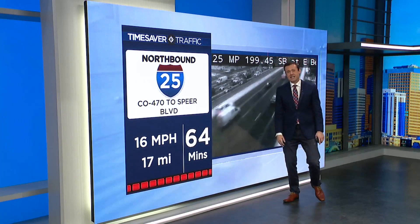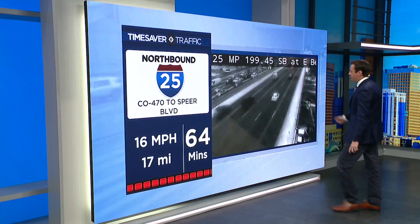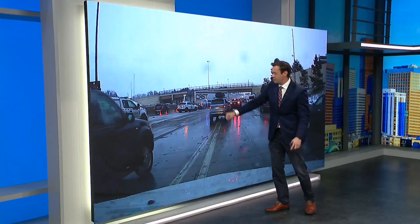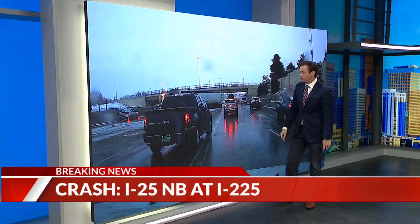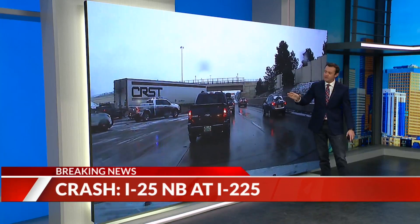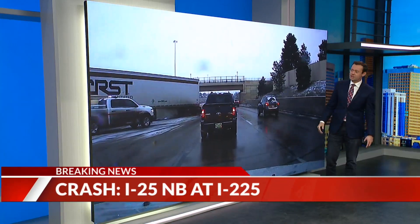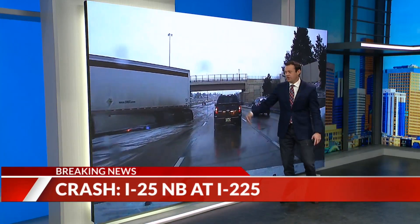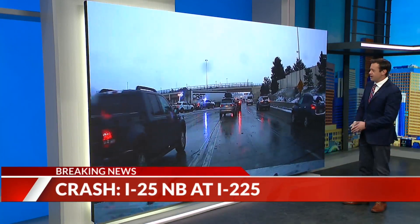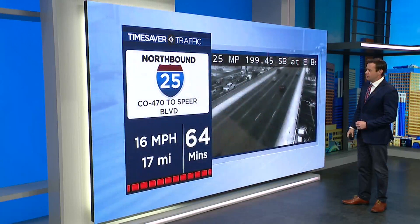The average speed is 16 miles an hour, and let's show you why. Kristen Chapman and crew just went by it — you can see multiple lanes of traffic blocked off, and this big rig, this semi-truck, right in the middle of I-25. Last word from CDOT: three lanes of traffic blocked off I-25 in that northbound direction, just after 225, obviously causing massive delays through the tech center.